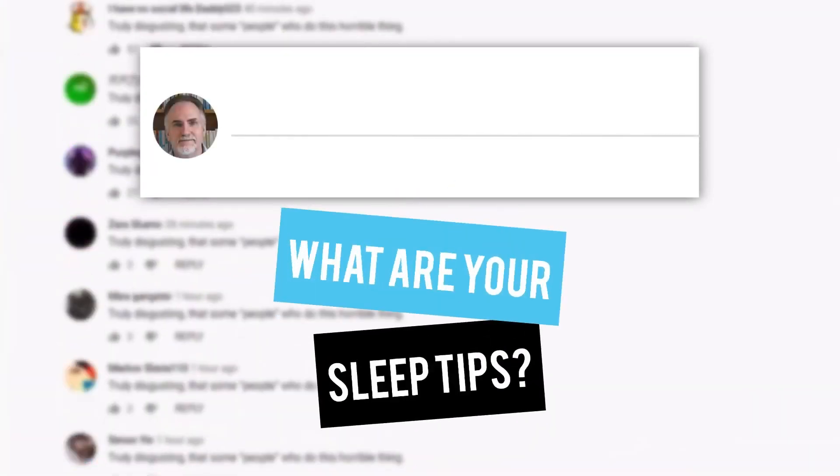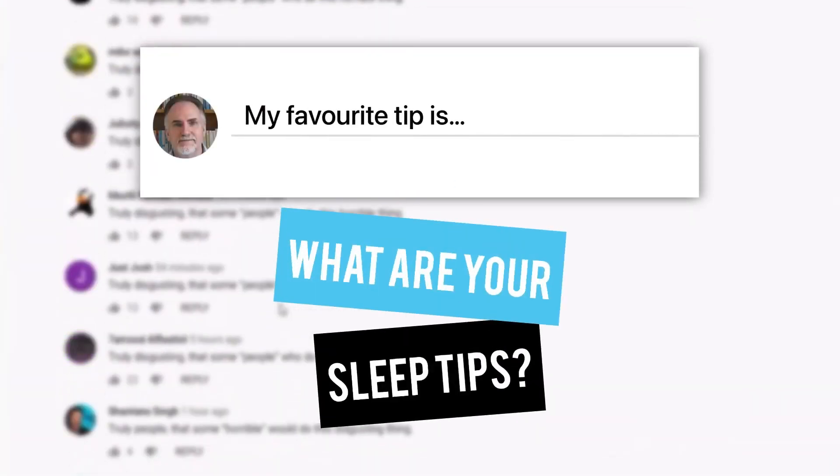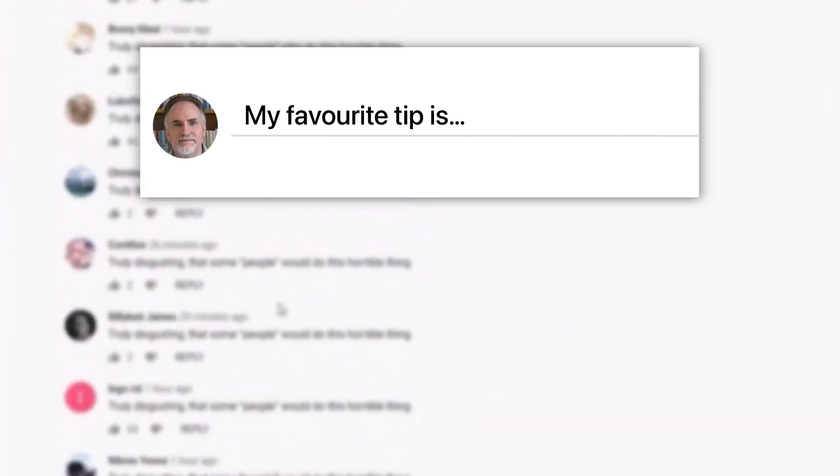And while we're going through it, let me know down in the comments the sleep tips you currently use and what your favorites are.